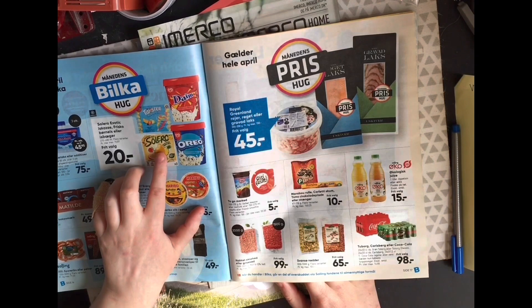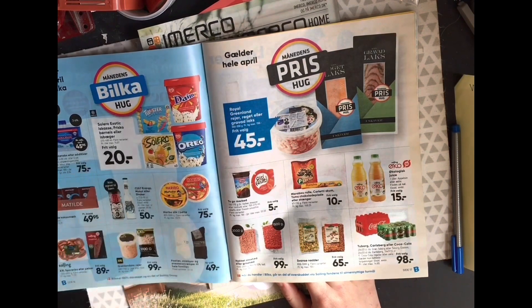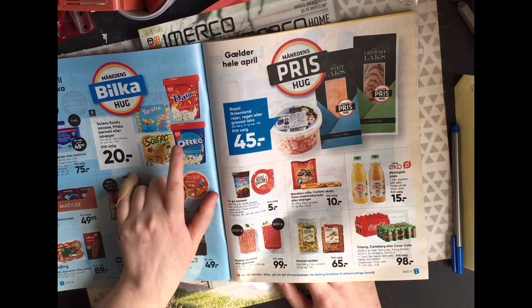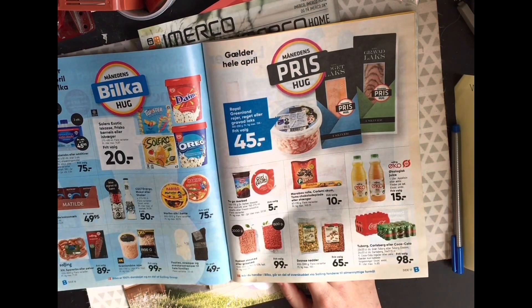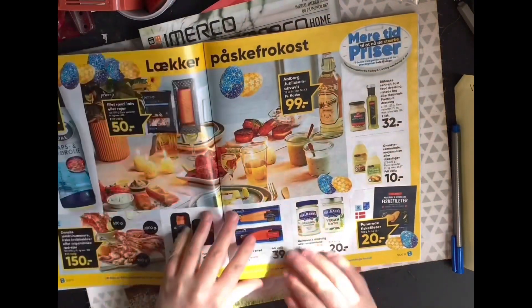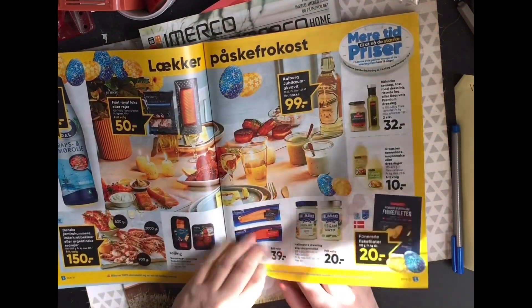Sorello ice creams. Balls ice cream — I can't. It's called Fresco in Denmark.